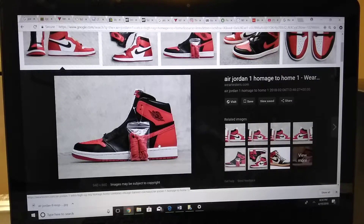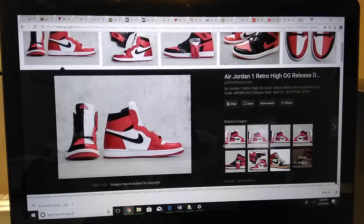Also, the Dark Shadow Jordan 10 comes out this same weekend. I'm not a fan of 10s but they look decent. For the Dark Shadow I just did a review on my channel — go check that out. Those are gonna be $190, but I don't know how much the Homage to Home is gonna cost since it's a limited release.